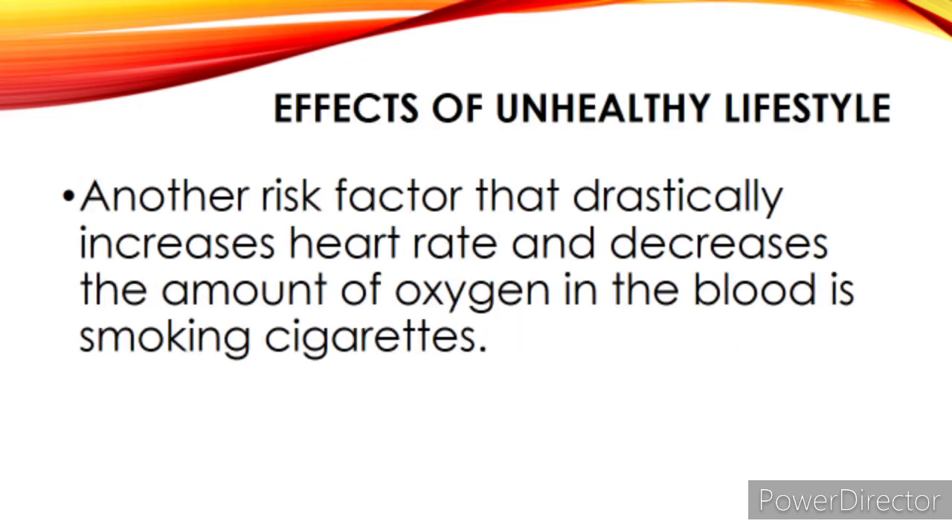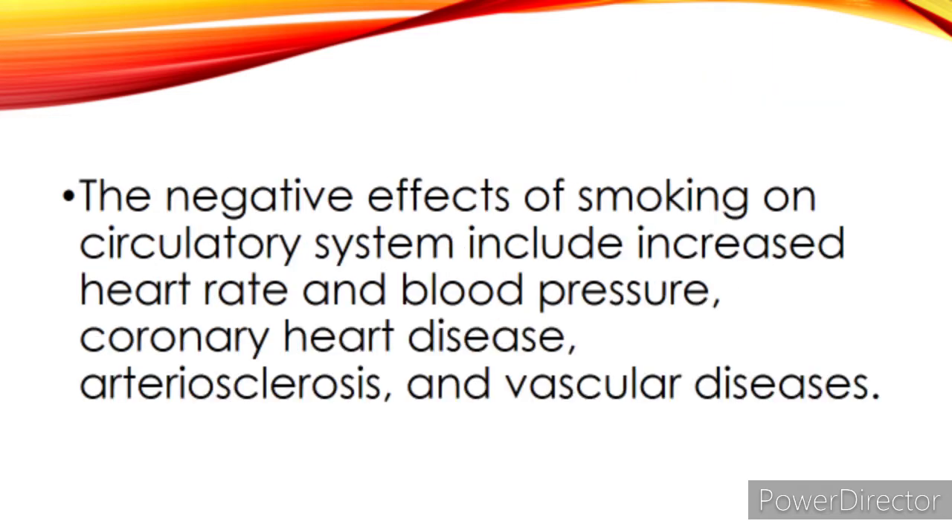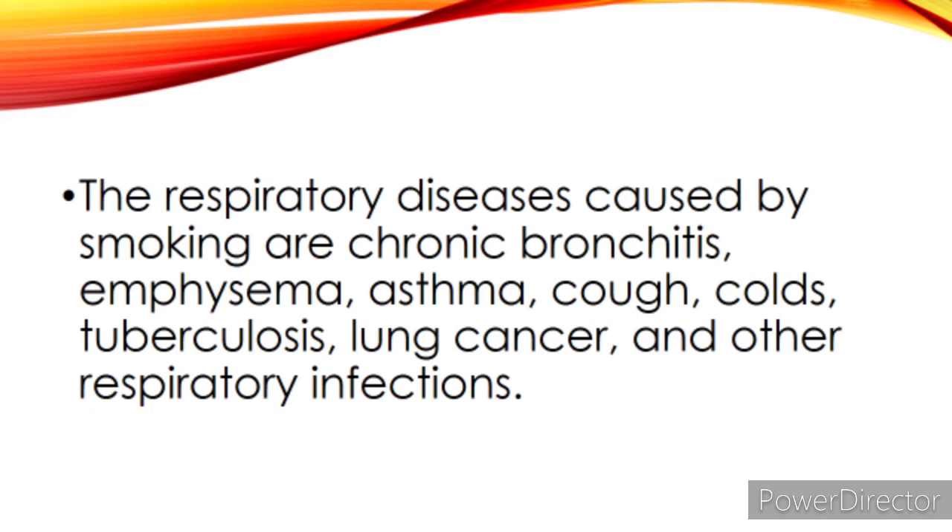Effects of unhealthy lifestyle: another risk factor that drastically increases heart rate and decreases the amount of oxygen in the blood is smoking cigarettes. Cigarette smoking harms nearly every organ in the body, causing many illnesses and affecting health in general. The negative effects of smoking on the circulatory system include increased heart rate and blood pressure, coronary heart disease, arteriosclerosis, and vascular diseases. The respiratory diseases caused by smoking are chronic bronchitis, emphysema, asthma, cough, colds, tuberculosis, lung cancer, and other respiratory infections.